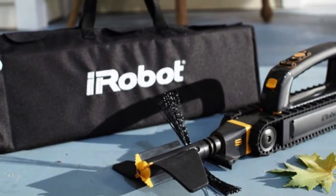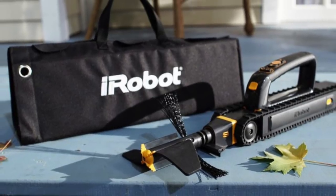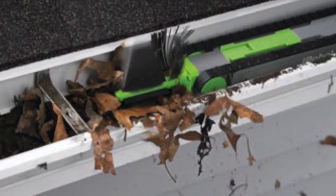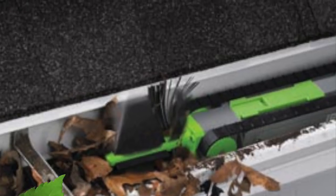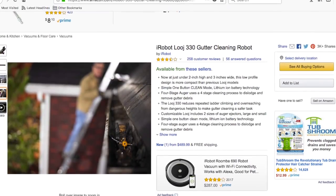The only downside is that it doesn't actually collect the leaves as it cleans, but instead just throws them out. Maybe you could pair this with the Relief Leaf Scoops and make your leaf problems a thing of the past. Get this sucker for the low price of $299.99 on the iRobot website. Okay, that's pretty expensive, but hey, if it helps.